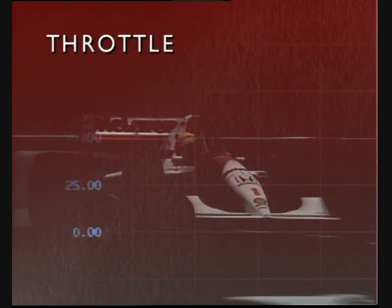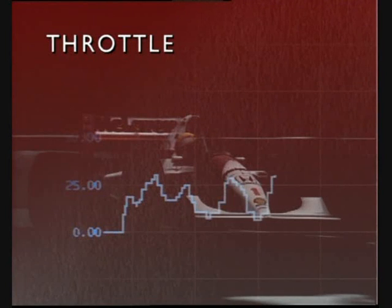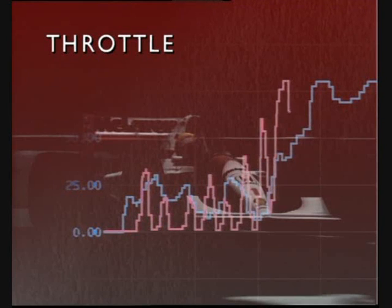On acceleration out of the corner, Senna's unique technique is equally obvious. Whereas I would progressively increase the throttle opening, Ayrton would immediately start stabbing at it, pushing to get his foot hard down earlier and therefore exit faster too.